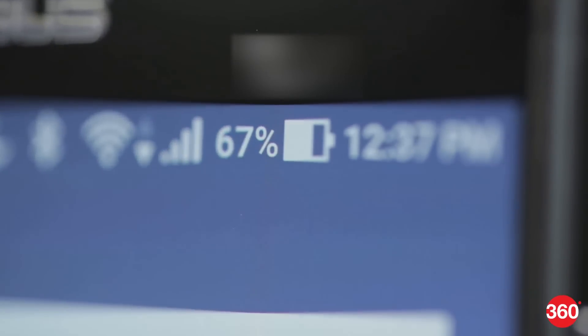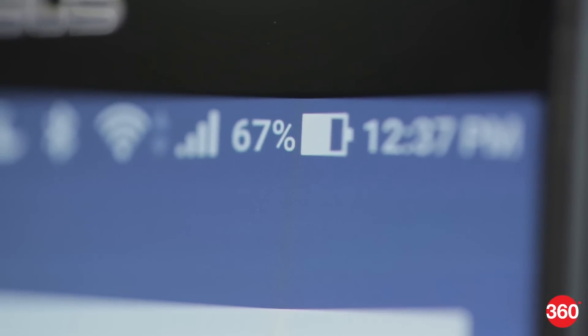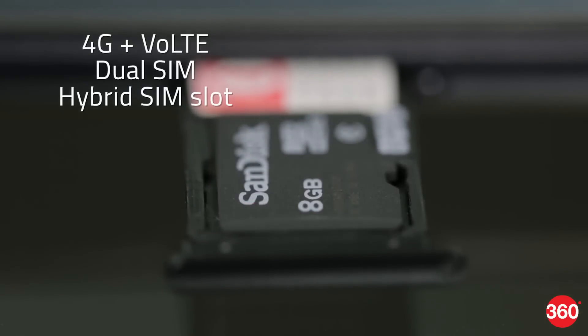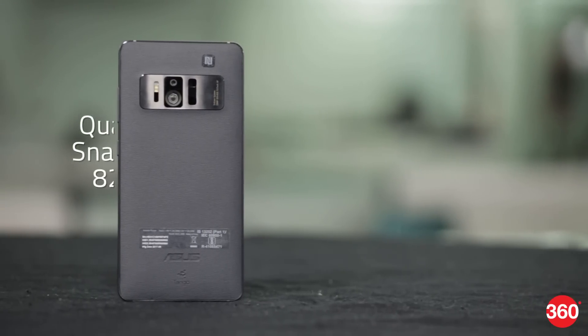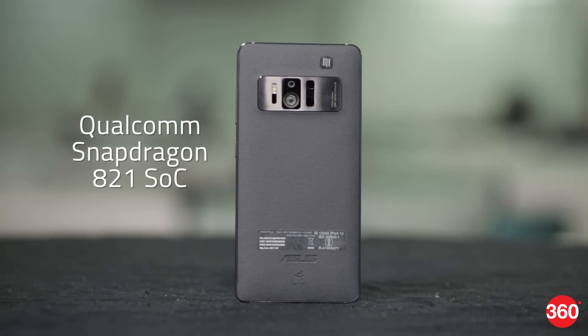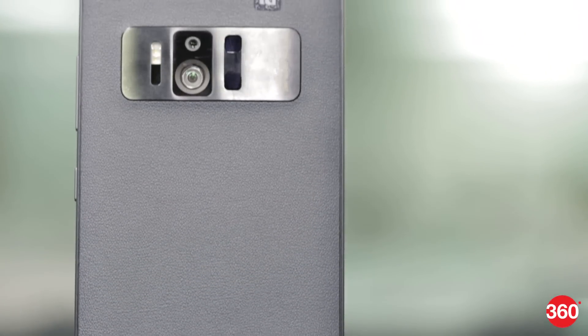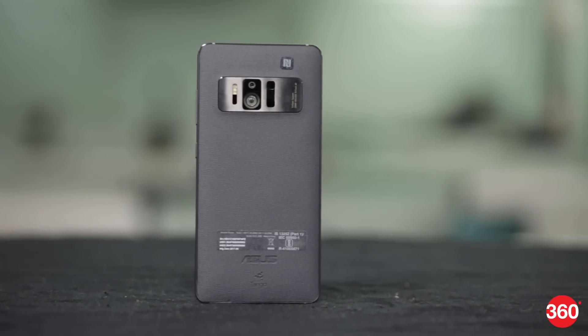The Asus Zenfone AR has a 3300 mAh battery with a step design to make the most of the available space. It is a dual-SIM phone with support for 4G and VoLTE. You can pop in two nano-SIMs or one nano-SIM and one micro-SD card. Powering the phone is a quad-core Qualcomm Snapdragon 821 processor. Asus told Gadgets 360 that it has worked with Qualcomm and Google engineers to optimize this processor to run AR and VR apps.